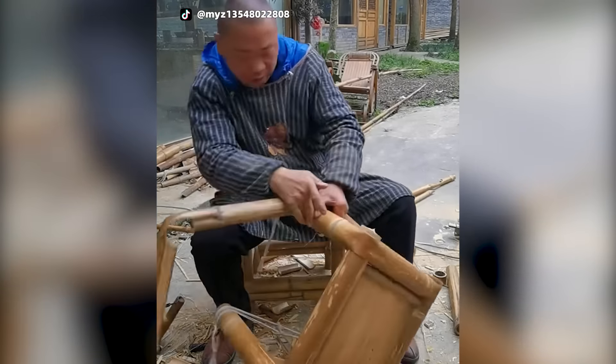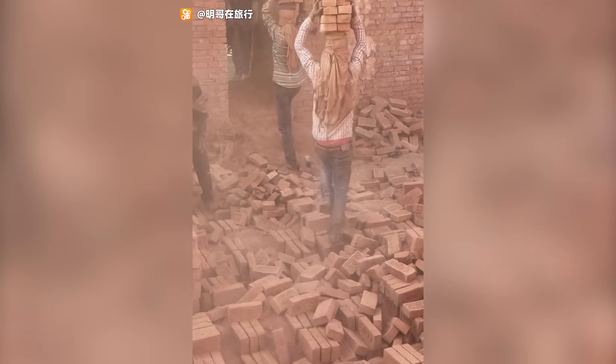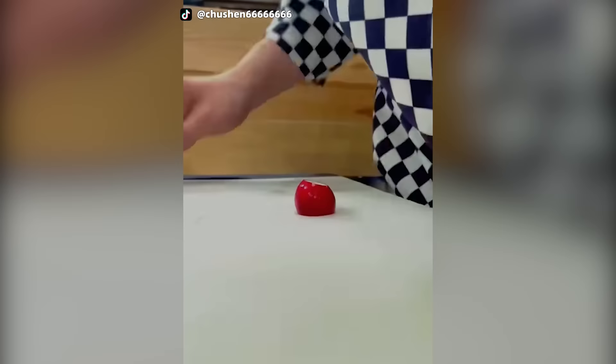Workers can transport up to 20 bricks on their heads. Amazing vegetable cutting techniques — don't imitate them.